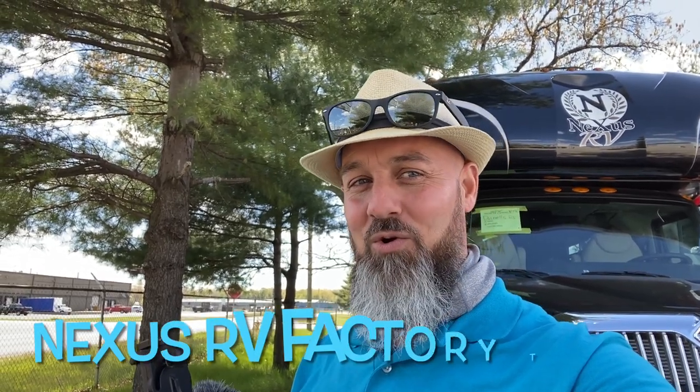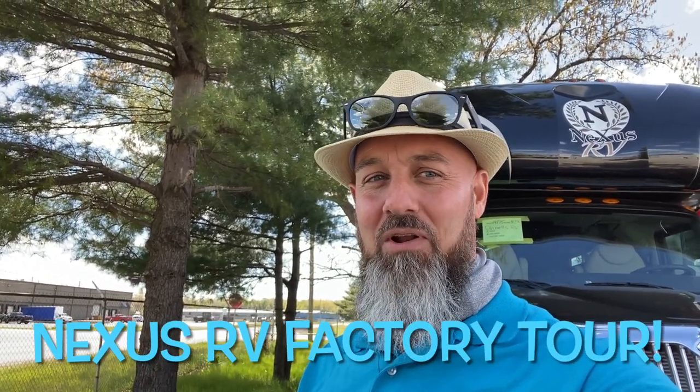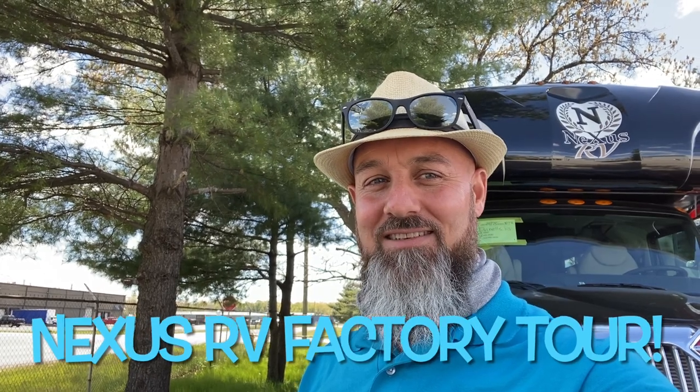Welcome back everybody. My name is Jim. Thank you for joining me again on the RV Concierge channel. Today we're visiting Nexus where we're going to do a quick factory tour and then poke our head in one of these finished products. Let's go take a look.